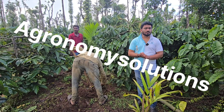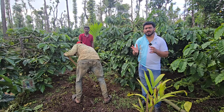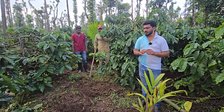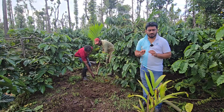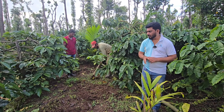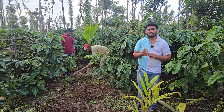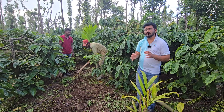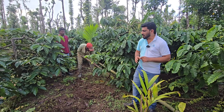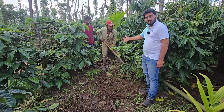Hello, hi everyone, this is Samir here from Agronomy Solutions. I hope everyone are doing good. From the last two days there was heavy rains again, but today thank God the rain is a little slow and coming in between. So today I just wanted to give you a message that in our estate we are going with a small plant management. You can just see how he is doing the scrubbing.